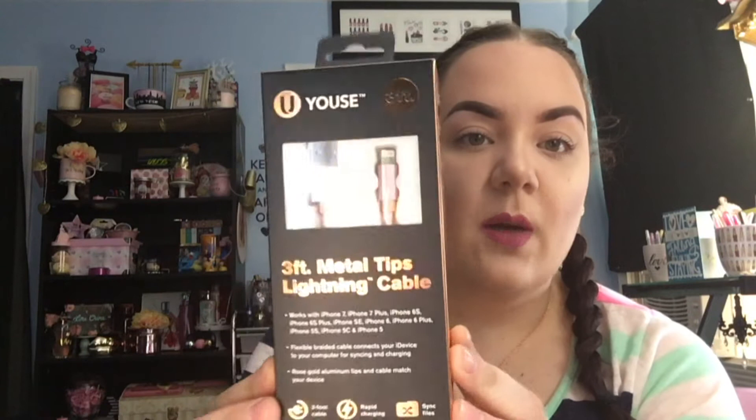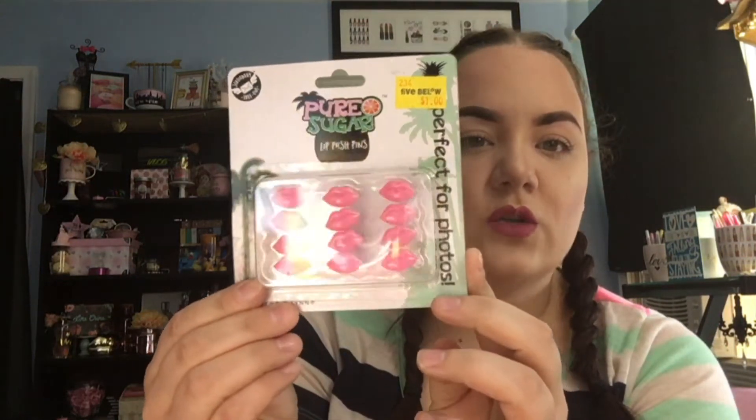I also grabbed one of these lightning cables. I think this one's longer than the one I have, so it's just the rose gold one — fits the iPhones. This was also $5. And then I came across these really cute push pins — they're little lips. How adorable are those? I just had to grab a pack of those and these were only $1. So those are the only few items I picked up from Five Below.